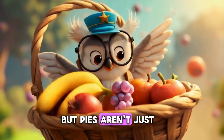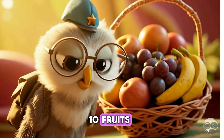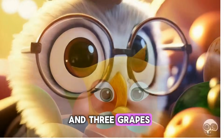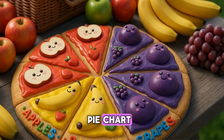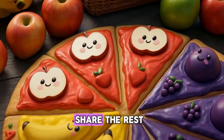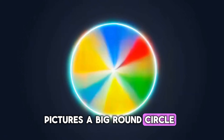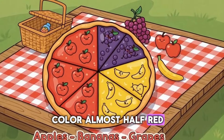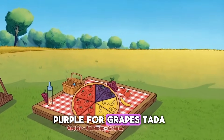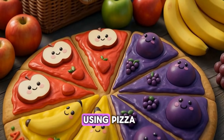But pies aren't just for pizza. Imagine a basket of fruit. Let's say we have ten fruits: four apples, three bananas, and three grapes. If we make a pie chart, almost half the circle will be apples, then bananas and grapes share the rest. Close your eyes and picture it — a big, round circle. Colour almost half red for apples, yellow for bananas, and purple for grapes. Ta-da! You just made a pie chart without even using pizza.